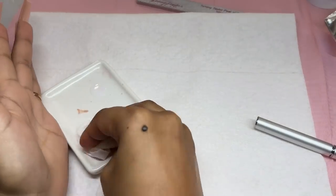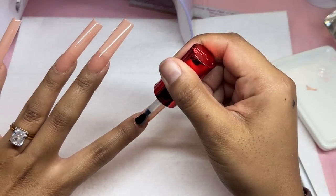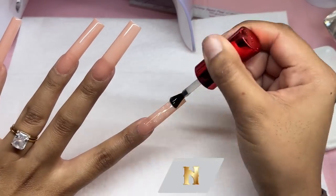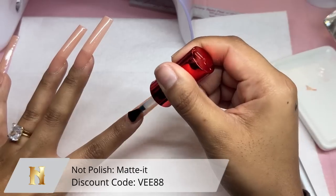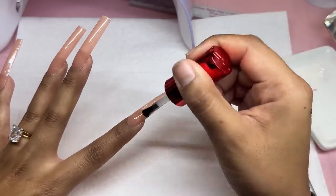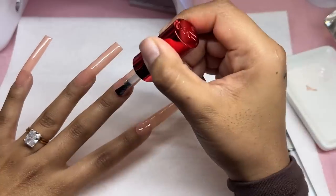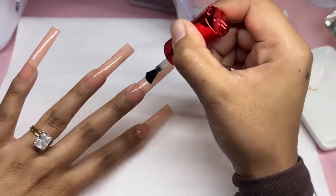After cleaning off my dish with a paper towel, we're going in with Matt It from Not Polish as my base matte top coat, so that when I do my nail art, everything sits on top and I can add all those pretty cute details without struggling to top coat afterwards.